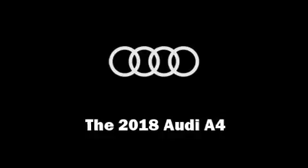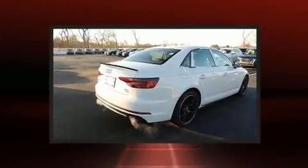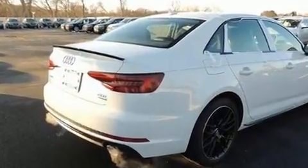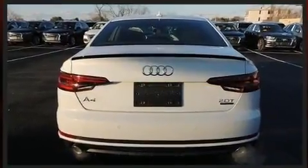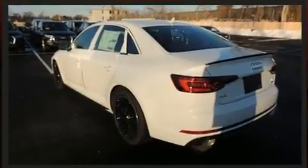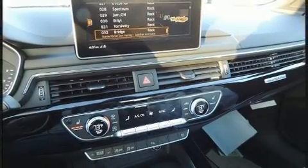Get excited about the 2018 Audi A4. This four-door, five-passenger sedan is ready to drive off the showroom floor. Smooth gear shifts are achieved thanks to the efficient four-cylinder engine. And for added security, Dynamic Stability Control supplements the drivetrain. A turbocharger is also included as an economical means of increasing performance.